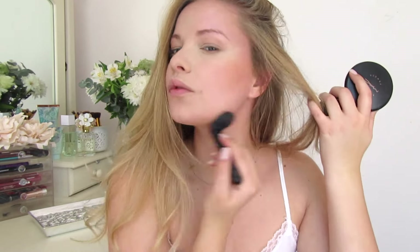I'm setting my cream contour with the Mac bronzer in the shade Golden. This gives me a little bit more warmth and definition to my face. I love bronzing — this looks very sultry and sexy, perfect for a date night.